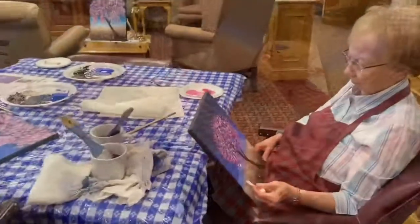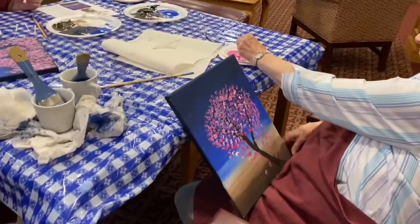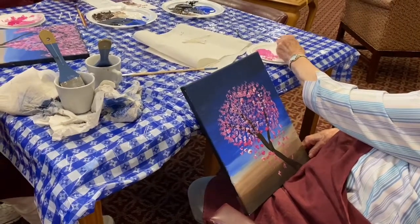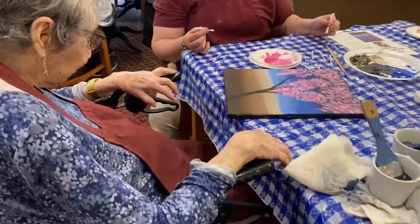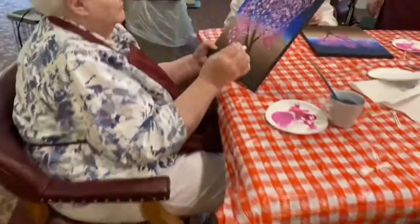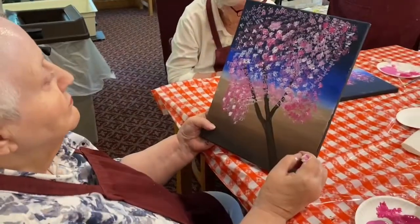We have continued on with class and the backgrounds and the trees are done. Now the ladies will be putting in their flowers with q-tips, and as you can see each and every one is a little bit different, because art is in the eye of the beholder. So is beauty.